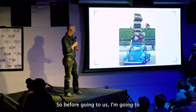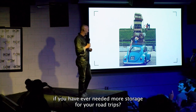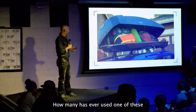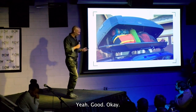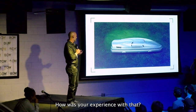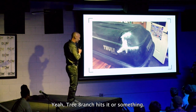So, if we're going right about us — how many of you have ever needed more storage for your road trips? That's a solution. How many have ever used one of these not-to-be-named plastic boxes? How was your experience with that? Some people have this type of experience where they break, or a tree branch hits it or something.